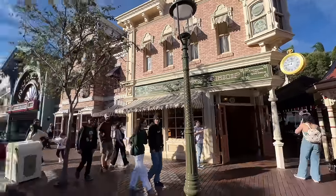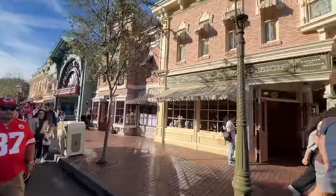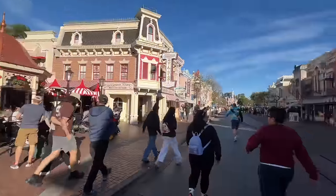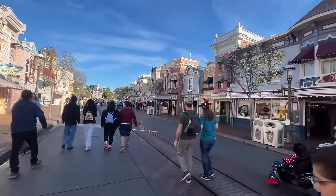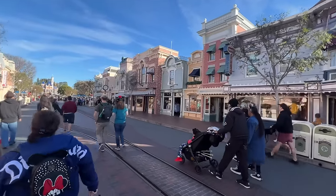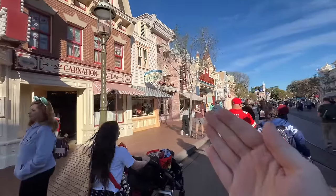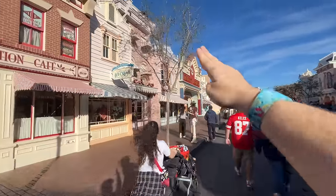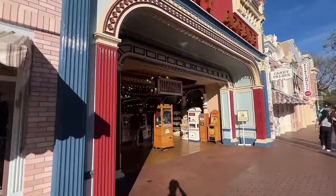We just came out of that storefront and entered all the way down at the Disneyland Emporium. We're going to keep going up this direction, hit the shops on the right-hand side at the end of the tour, stick with the left-hand side, and work our way around the park and back. We're going to go into the Penny Arcade next.